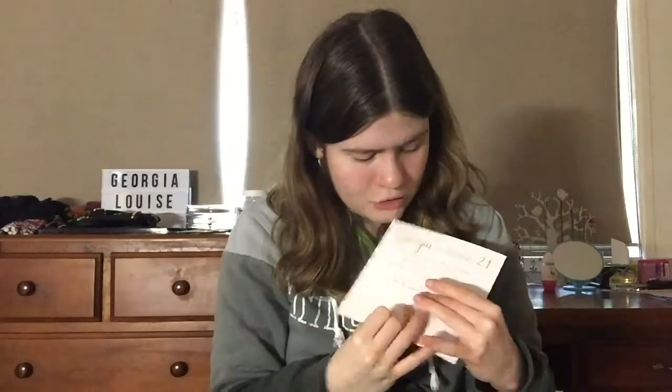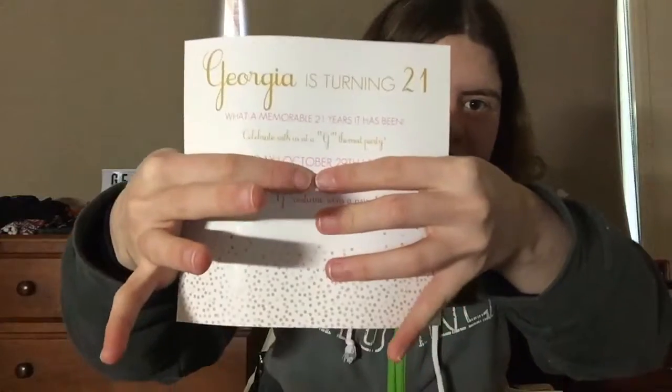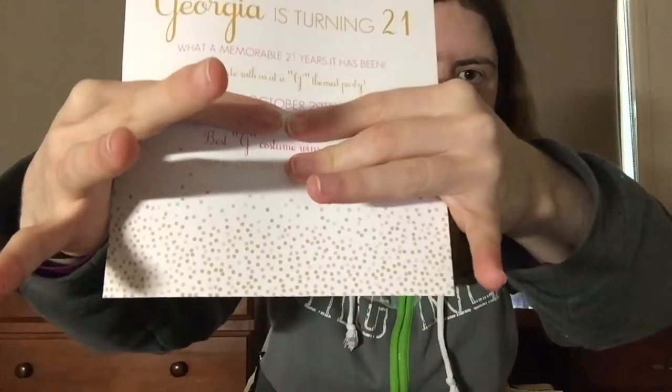The last thing I have are my invitations, which I'll show you guys. We got these from paperdivas.com.au — my auntie recommended them because she got her baby shower invitations from this website. I'm going to cover up my phone number and address. Here are the invitations — it says 'Georgia is turning 21' at the top, and there are cute little pink and gold confetti details at the bottom.